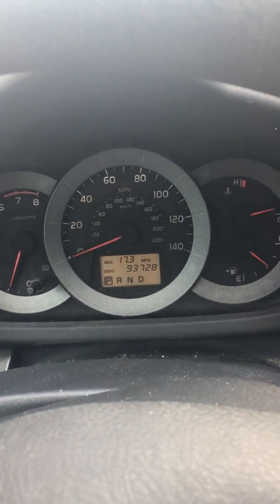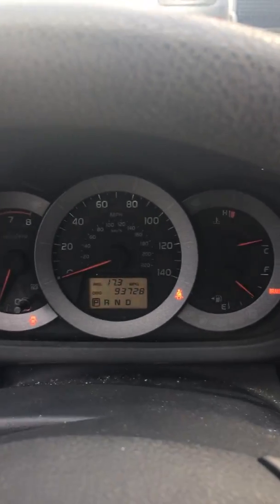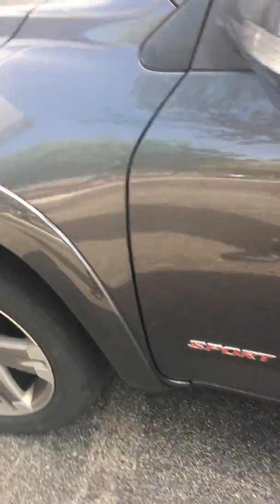This is a 2011 Toyota RAV4 taken in trade against a 2019 Forester. We've had it for a couple of days and it hasn't been cleaned up yet, but here's a brief walk around. It is the sport model, 93,000 original miles, one owner.